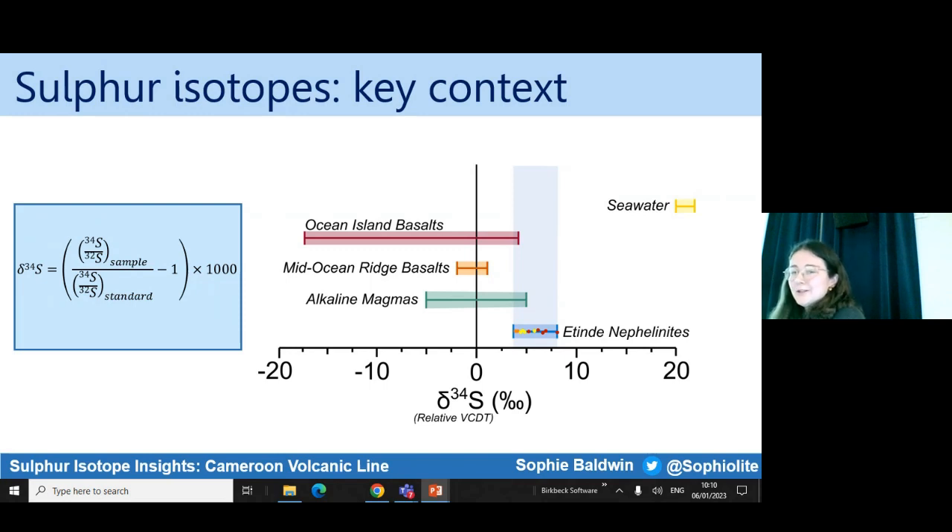Delta 34S is really useful. The agreed-upon value for the mantle is about zero. I've shown the typical range in some different common igneous reservoirs, and I've also included seawater because I use seawater as a proxy for the Delta 34S composition of an evaporitic deposit later on when modelling some assimilation processes. My data is shown in the blue bar — these are data I collected at CERC in East Kilbride, just near Glasgow. They're interesting in two ways. The Atende nephelinites sit well outside error; the error is about 0.2 per mil, and they sit above the ambient mantle Delta 34S of zero, telling me that something's going on. There's also a wide spread within my data, ranging from about 3.9 to 8.1 per mil, which I thought might give me further insight into what's happening in the magmatic system at Atende.